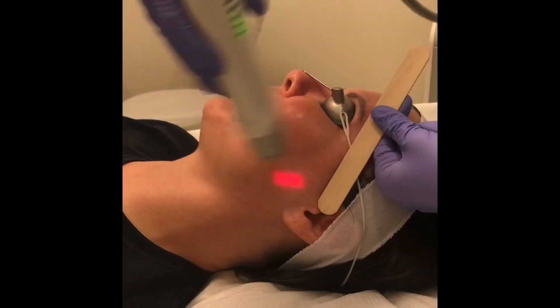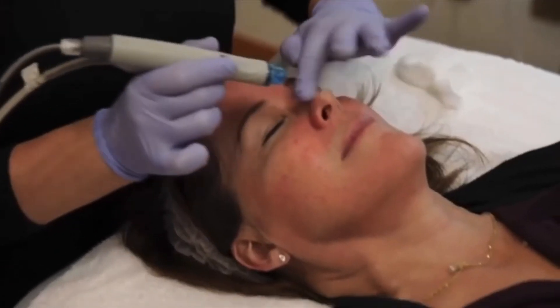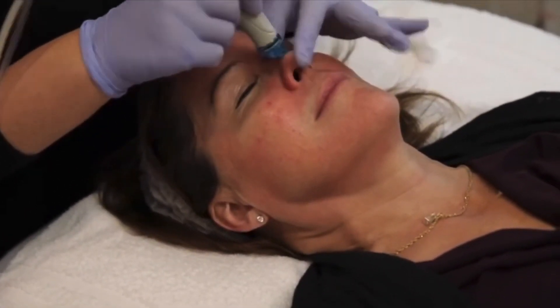If all else fails, come into our office for a consultation because there may be something else going on that our keen and experienced eyes can recognize and put you on treatment that will be effective and save you a lot of time and money. We also have available in-office treatments that are very effective for the treatment of maskne, such as certain laser treatments, hydrofacial, and intense pulse light therapy.